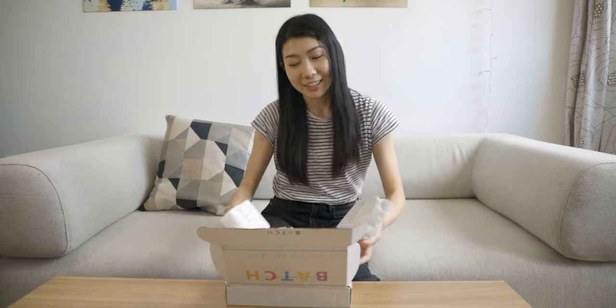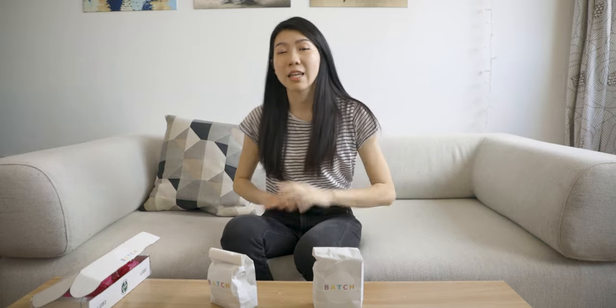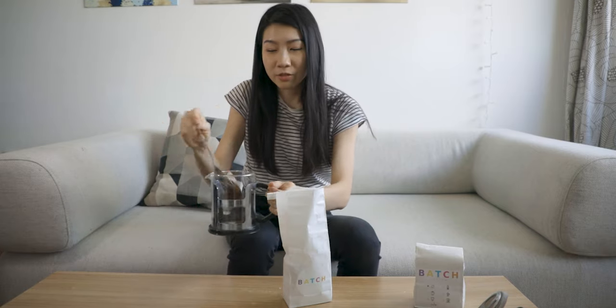Since we don't have a grinder, I'm not going to be able to use the ground one. I'm going to boil some hot water — I'll be back. It smells really good, so I'm very excited. I'm very scared to spill it.